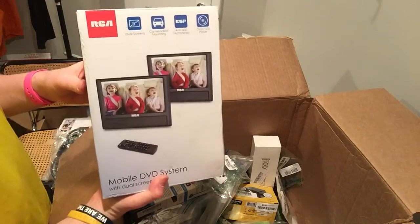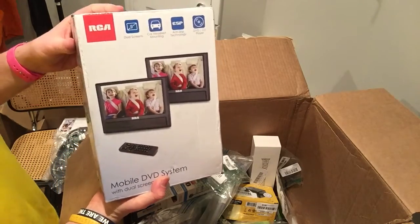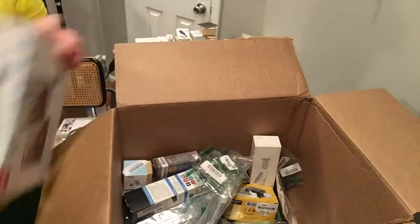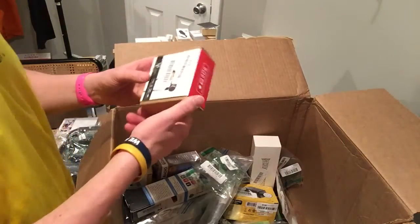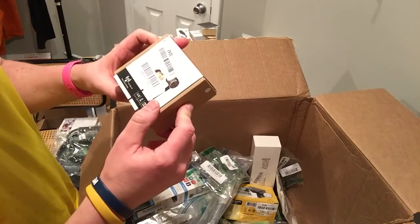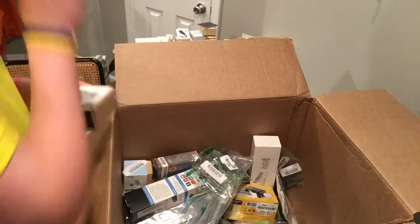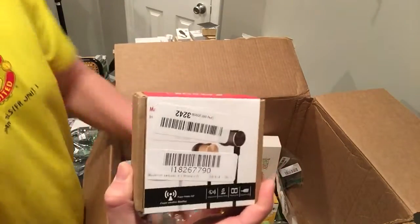I had another one of these but it skipped, so I'm going to see if I can replace the laser on it — maybe it'll work again. I'll try this one now, I'm keeping it for the kids. Headphones — I don't know what kind these are, just Bluetooth off-brand. If you don't sell them on eBay they do well in local groups.